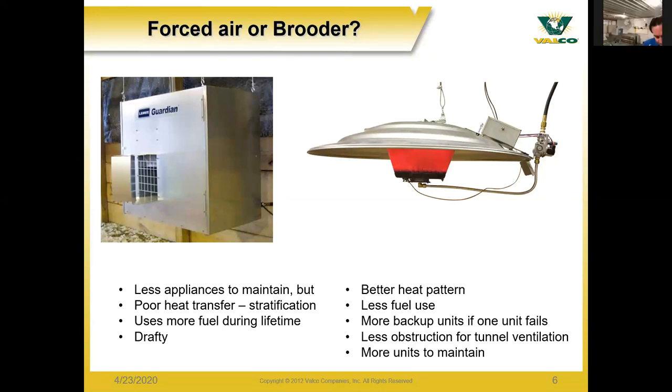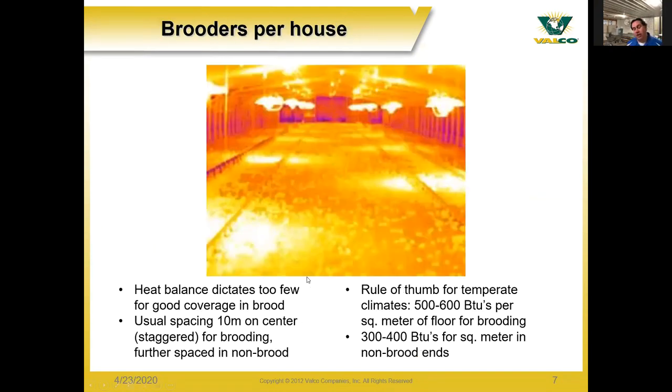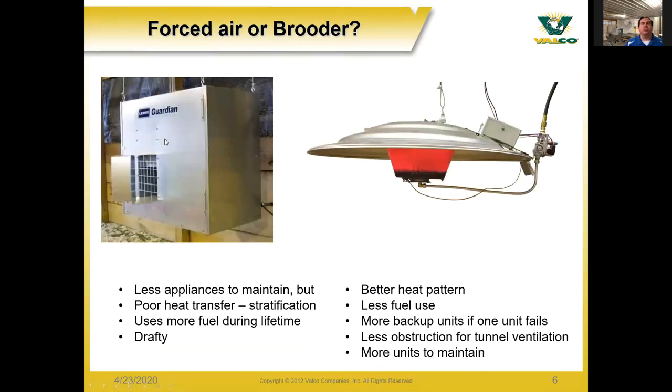Infrared brooders have a much better heat pattern because they're heating the floor — right where the animals and birds are. Since they are not heating the air, they use less fuel. Also, since there are multiple units inside one barn to heat the floor in the proper pattern, there are more backup units if one unit fails. If one stops operating, the other units are still keeping the temperature going inside the barn.